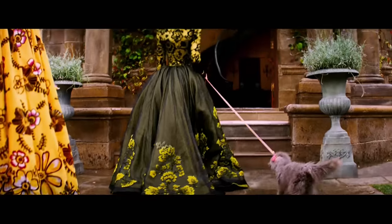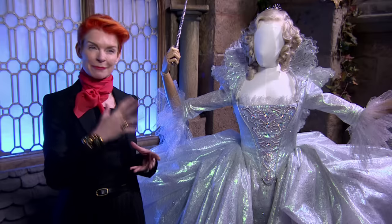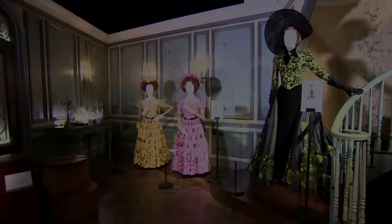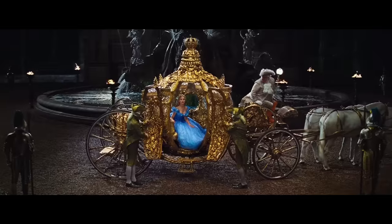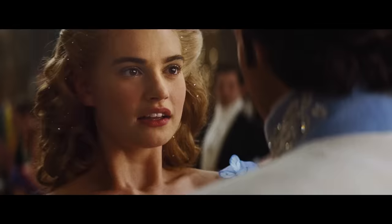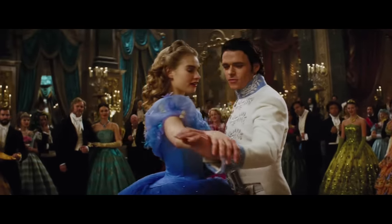"Ragged servant girl is what you are, and that is what you will always be." The evil stepmother — none of her colors are friendly. They're striking, but they're not friendly. I wanted her to look elegant and sophisticated, and rather intimidating in her perfection.